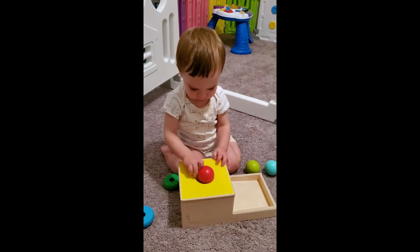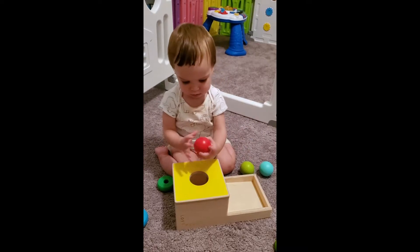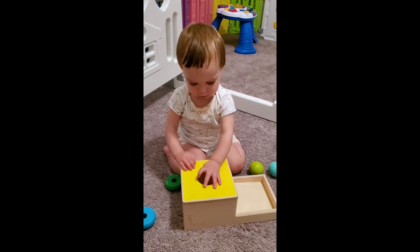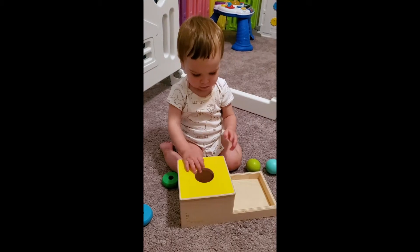Another great toy to introduce around this age is a ball drop box. The whole idea is for the baby to put the ball into the hole — the ball disappears and then reappears as it rolls back into the tray. It's great for hand-eye coordination skills. Nicole repeated that activity over and over again until she mastered it. It's really engaging.